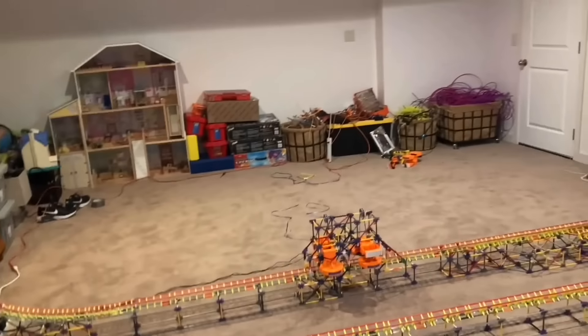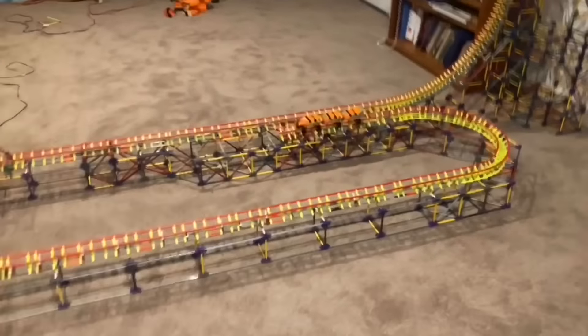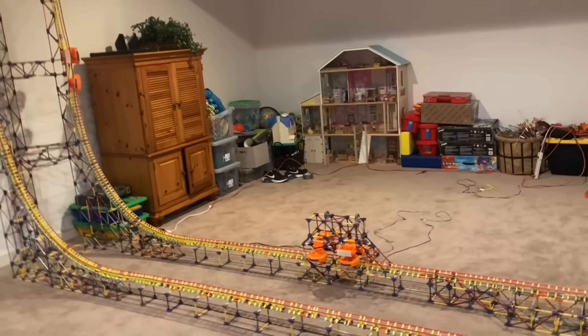A couple hours of work later and I got the very first successful full test run — all three launches, everything worked. However, it only made it about halfway up the top hat, which isn't great, but that is good progress. I'm going to see if I can get it higher, but if not, that's okay because it works.